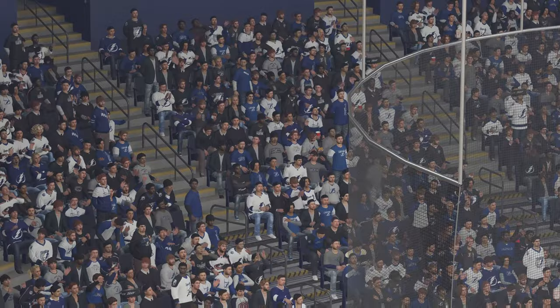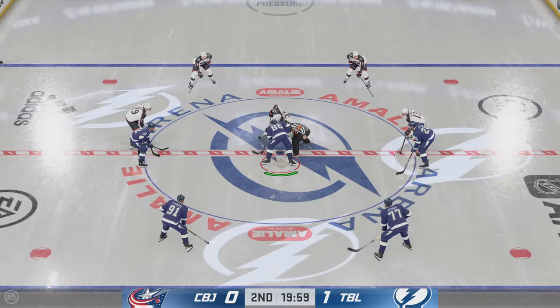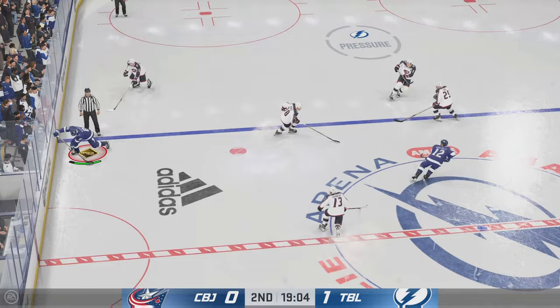The opening face-off here in period number two is about set. Second frame is underway as the puck is dropped. How do you sum this one up for the first 20 minutes? Tampa Bay's held the play, and the reason why they've done it is they've controlled their shot selection. They know exactly where they want to go, when they're going to do it, and they're driving the net.